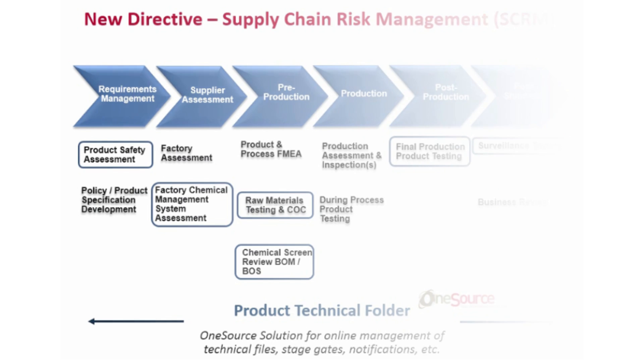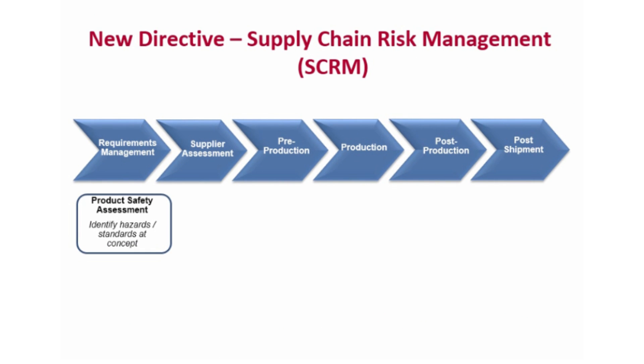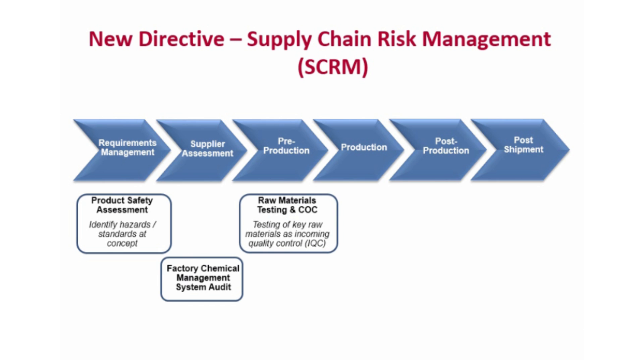Services aligned to chemical compliance include product safety assessments inclusive of a review of chemical hazards, factory chemical management system assessments for chemical hazard mitigation, and a review of chemical management systems to ensure the bill of materials defines what's really in the product. We also offer raw material testing to generate certificates of conformity, chemical screening based on the bill of materials and bill of substances, as well as targeted materials testing and surveillance testing for products.